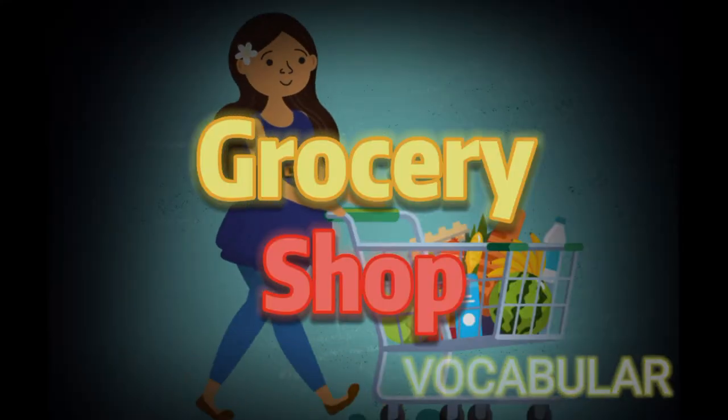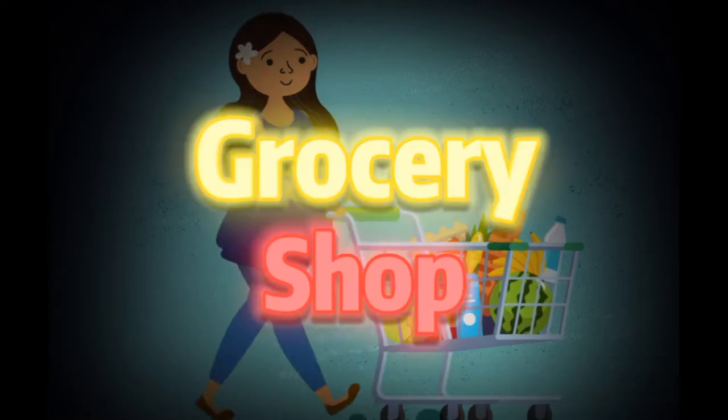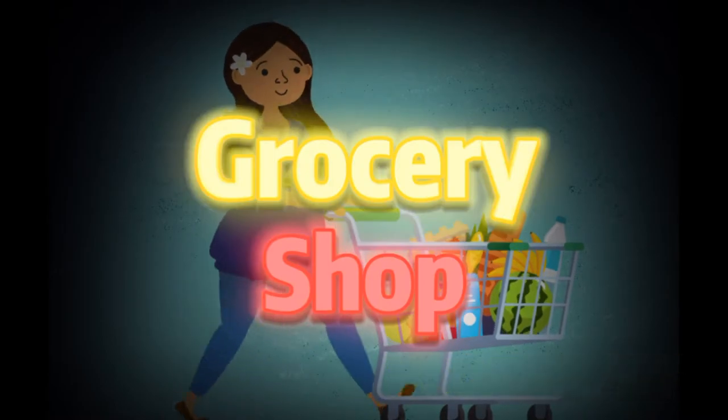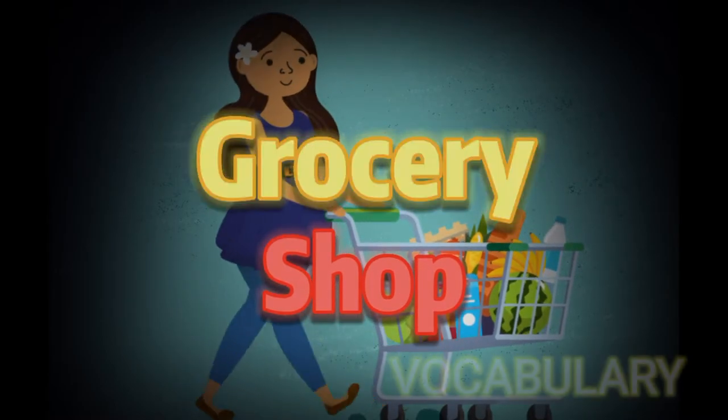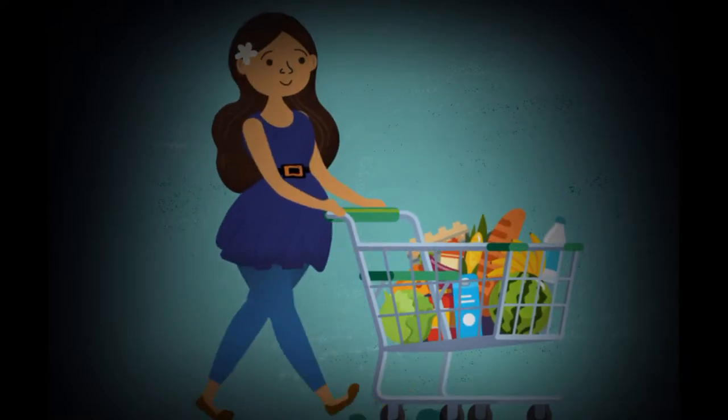Welcome to Let's Build! This video will help you learn the basic as well as technical terms which we use related to Supermarket. Hopefully you will learn some useful vocabulary and you will be able to use this in daily life. Let's go into the video.